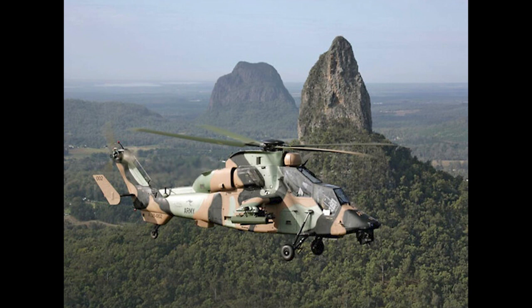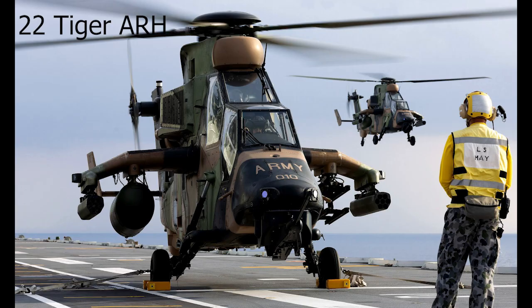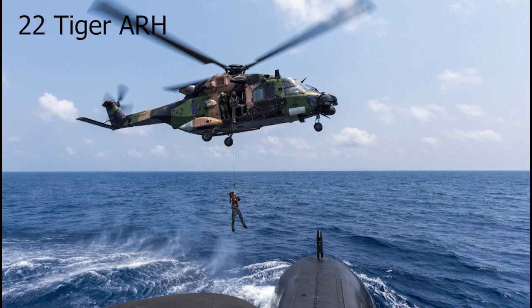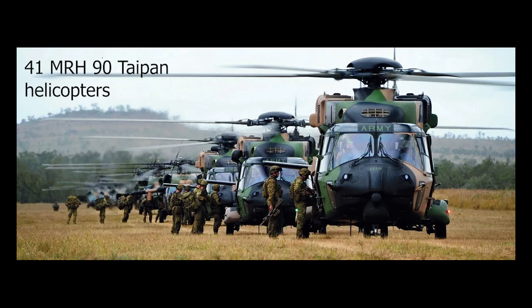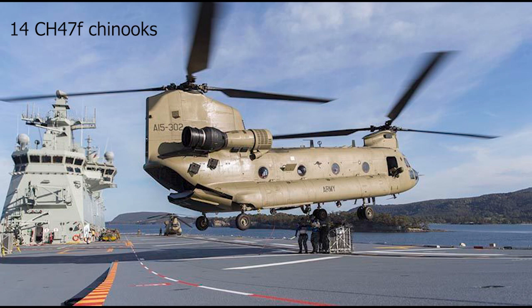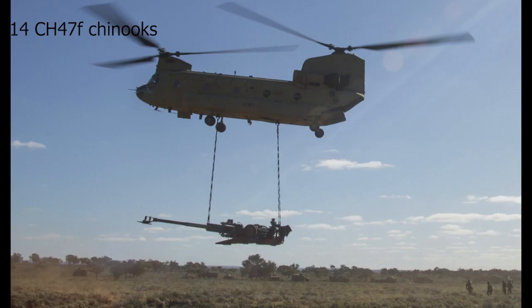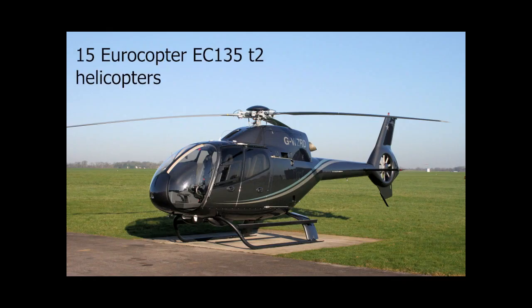The Australian Army operates several aircraft to support ground troops and conduct reconnaissance missions. They operate 22 Airbus Tiger ARH armed reconnaissance helicopters, serving as attack helicopters armed with guns and missiles. The Army also has 41 MRH-90 Taipan medium lift helicopters for moving equipment and troops, and 14 Boeing CH-47 Chinooks used as heavy transport helicopters, capable of carrying equipment internally and externally. The Army also has several Eurocopter training helicopters.